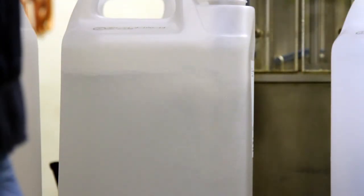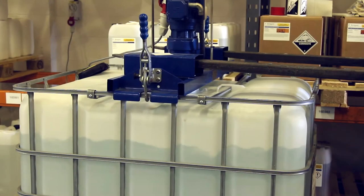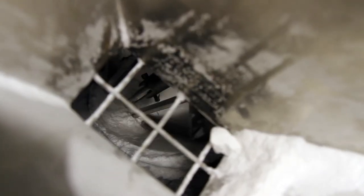We offer full pre and post treatment of blends, and we can filter down to 0.2 microns should it be required. We also offer more advanced blending options such as high temperature blending, powder blending, and high viscosity blending.